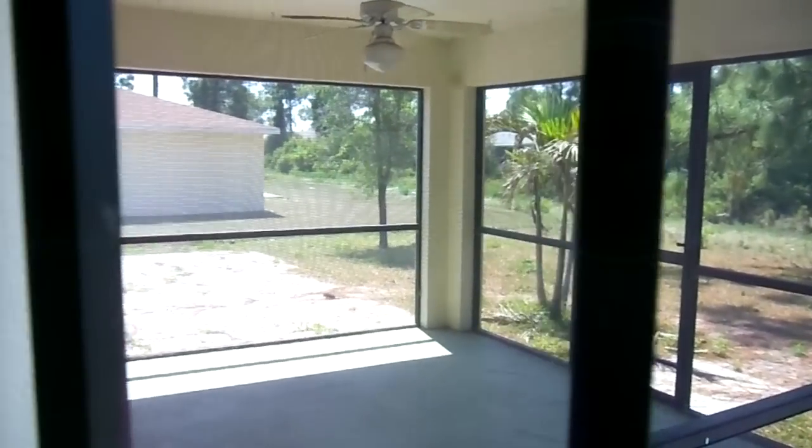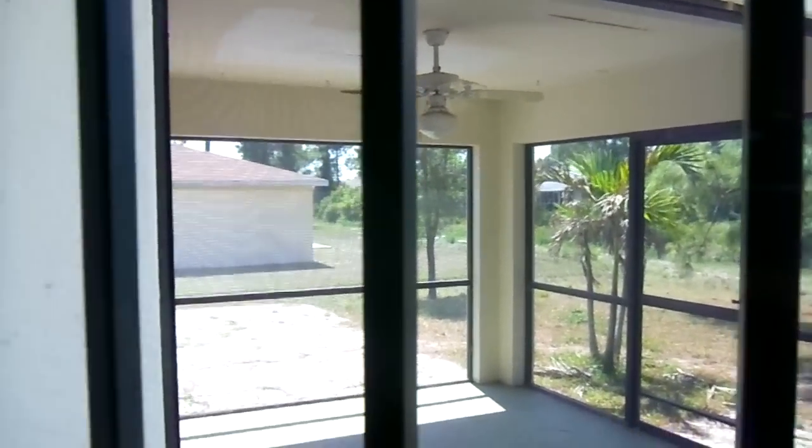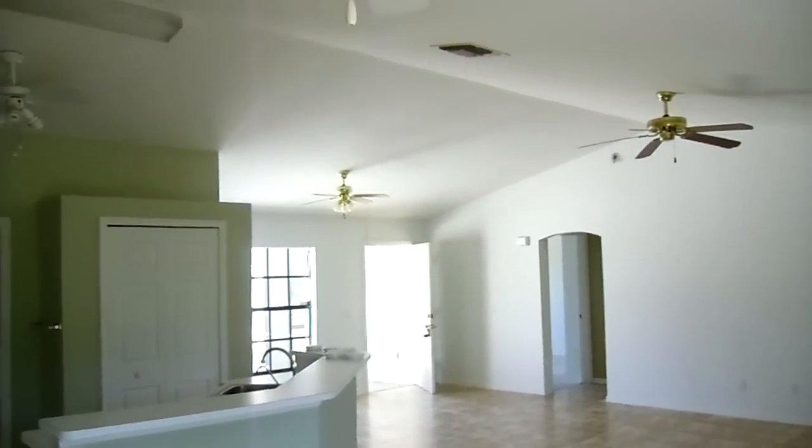Esta es la NAI, la NAI cerrada, con su ventilador. Tiene cuatro ventiladores.